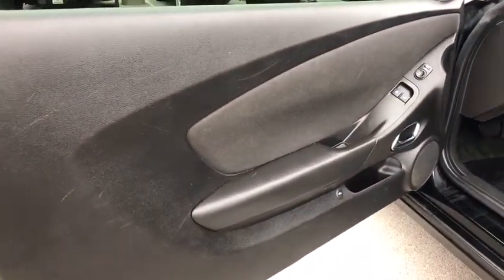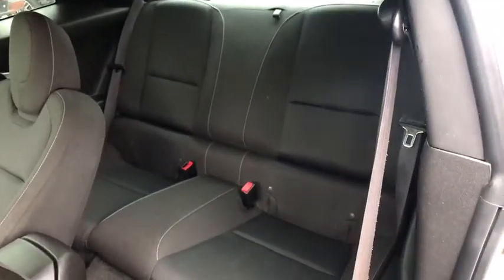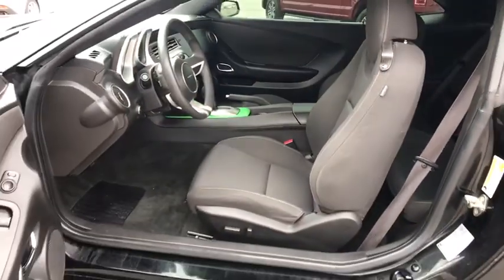Floor mats, AM-FM stereo radio, rear defrost, power windows, passenger airbag, power door locks, MP3 player, CD player, fog lamps, rear head airbag.